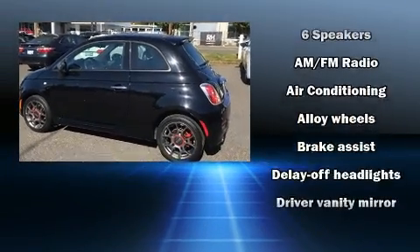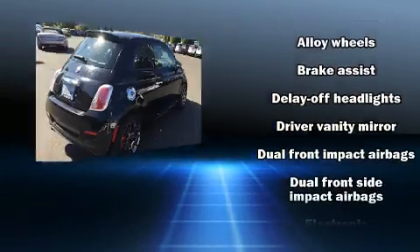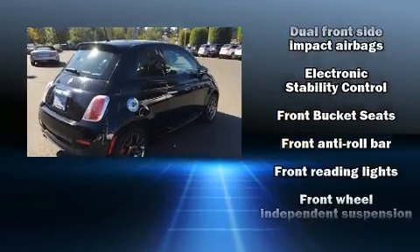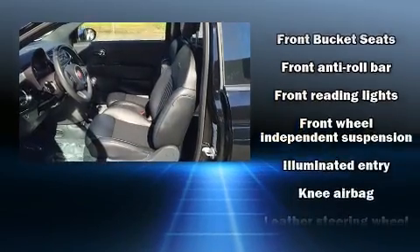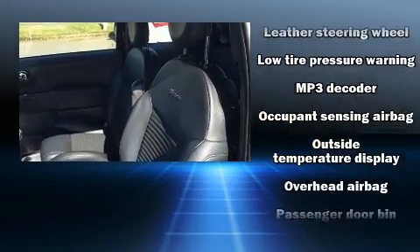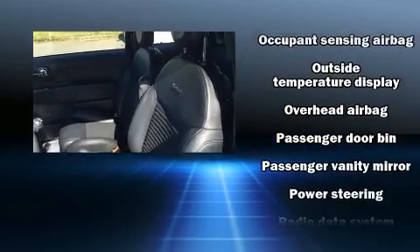Passengers are protected by various safety and security features, including front side impact airbags, traction control, anti-whiplash front head restraint, a security system, and four-wheel disc brakes with ABS. Brake Assist technology provides extra pressure when applying the brakes.